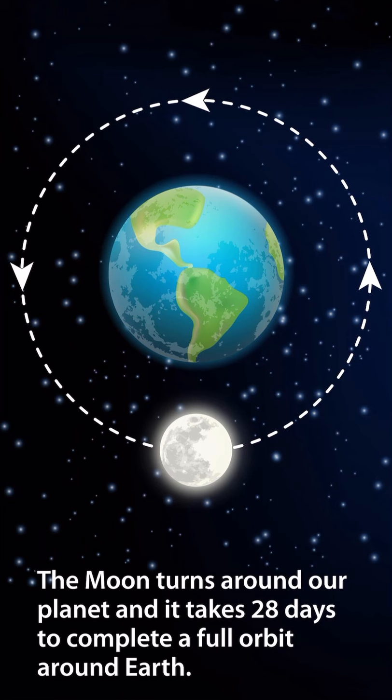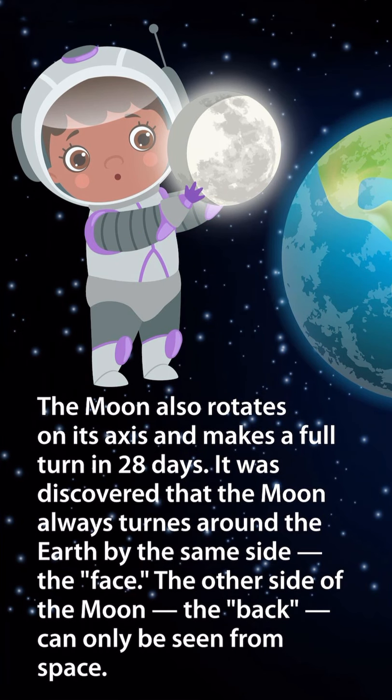The moon turns around our planet, and it takes 28 days to complete a full orbit around Earth. The moon also rotates on its axis and makes a full turn in 28 days. It was discovered that the moon always turns around the Earth by the same side — the face. The other side of the moon, the back, can only be seen from space.